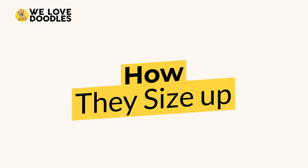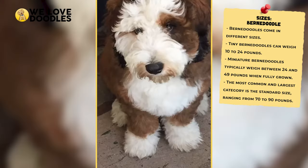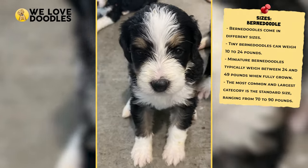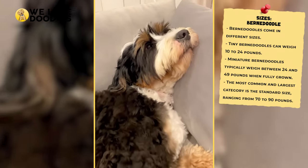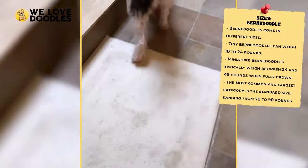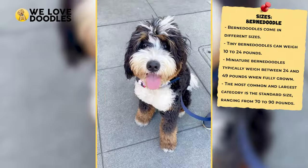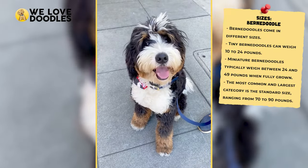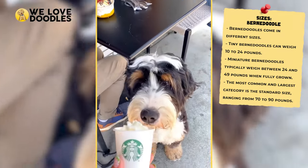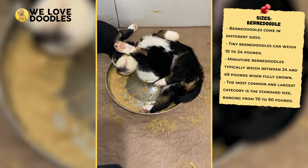How They Size Up. Doodles are designer dogs, and as a result, there is a lot more customization than you may be used to, which makes talking about things like size, coat color, or other specifics a little complicated. Both of these dogs come in three sizes, which are all available for purchase if you are able to find the right breeder. Starting with the Bernedoodle, these dogs can weigh as little as 10 to 24 pounds in what is known as the tiny category. The miniature category features Bernedoodles between 24 and 49 pounds when full-grown, and the standard size — the most common and largest category — is around 70 to 90 pounds.